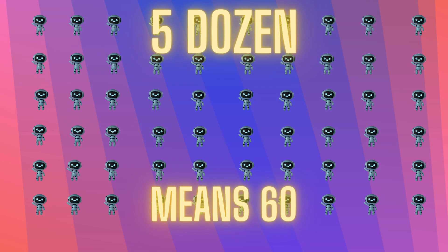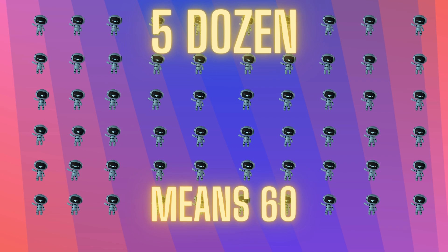We had forty-eight rabbits, and now we're adding twelve more. That makes sixty. Now we've got sixty robots ready to zoom around — that's five dozen in total.